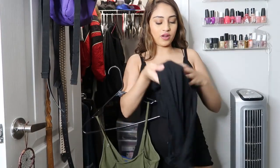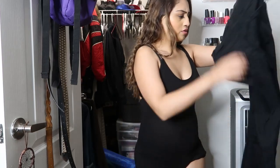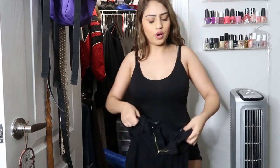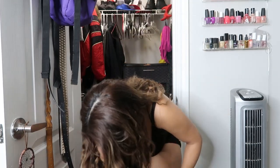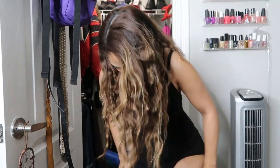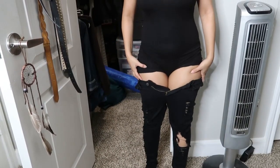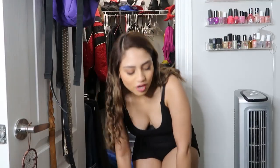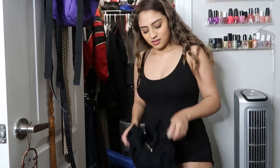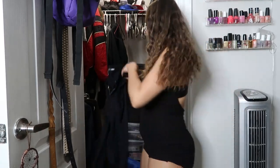Oh, I forgot about these — what size are these? Let me see. These feet y'all — see the issue here? Look at these thighs and these jeans. The thing is though, that's how most of my pants are right now and I don't feel like getting other pants, so keep.